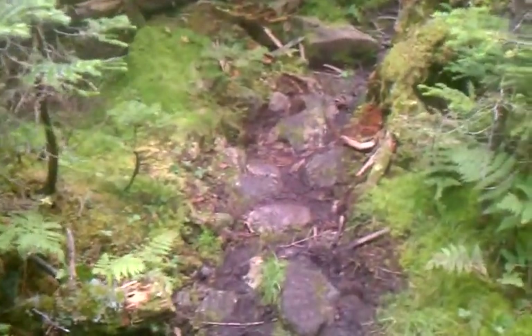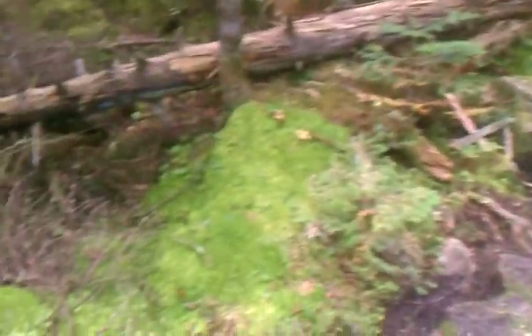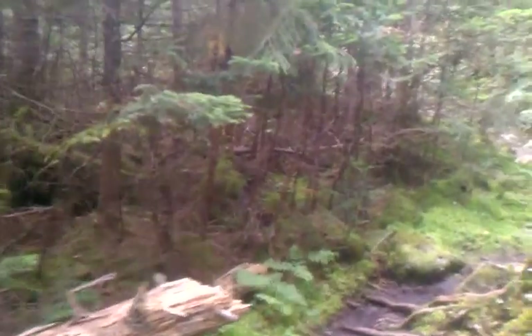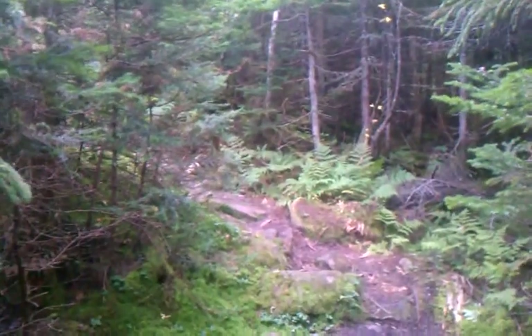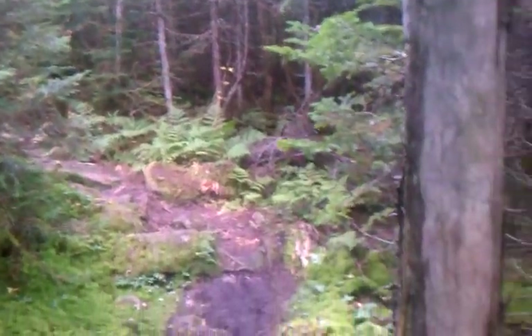This is what a trail looks like in Maine — it's just almost everywhere beautiful trees of birch, tons of gray birch and pine, ferns. Maine has a ton of ferns supposedly, as I read, but anyway, nice little foot trail.